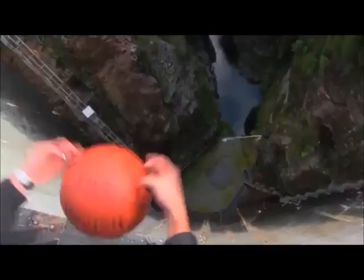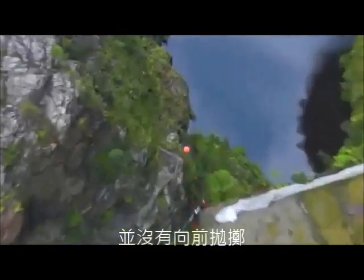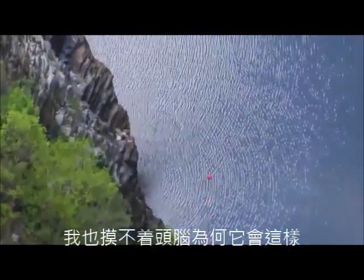This is Brett, who just threw it. He says: 'I literally just dropped it with a bit of spin — I didn't even throw it — and it just took off. We had no idea it was gonna do that.'